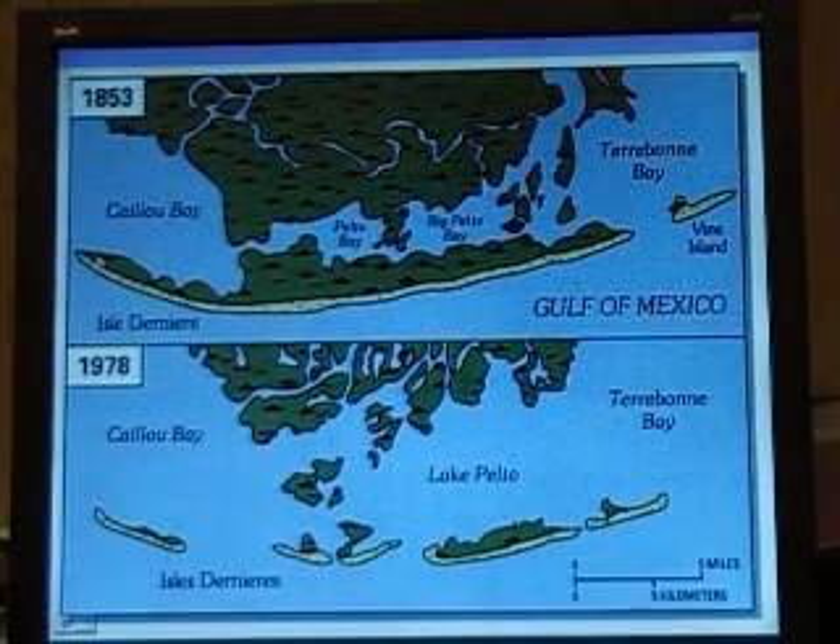This is why. This is the last hour in 1853. See how big it was? Almost a solid land. That's why it was protected.